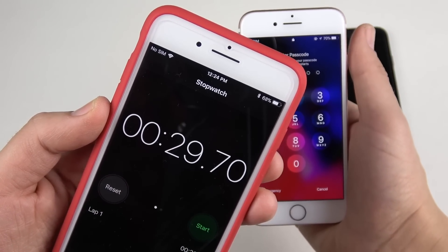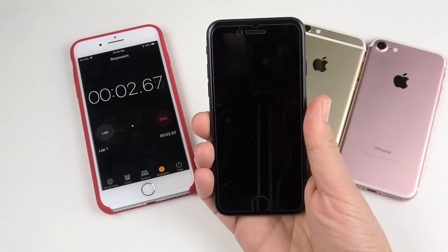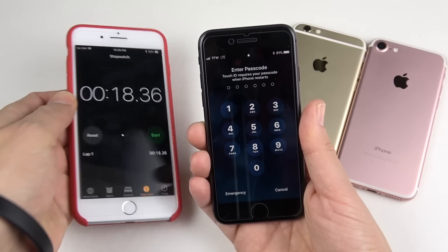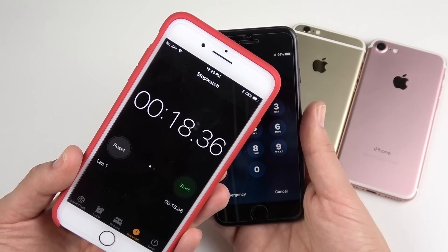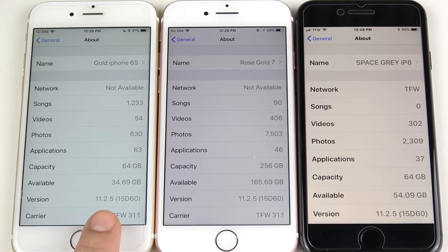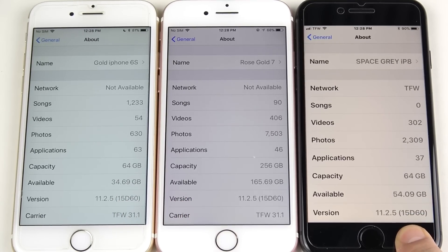Now the iPhone 8 with its A11 CPU should be the fastest here. We have the space gray edition and it wins very easily against both devices at 18.36 seconds. The power button is very sensitive on the newer iPhones, making it feel even faster. Confirming iOS 11.2.5 build 15D60 on all devices.